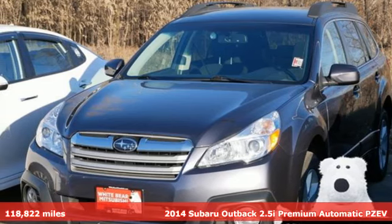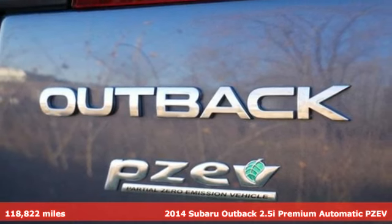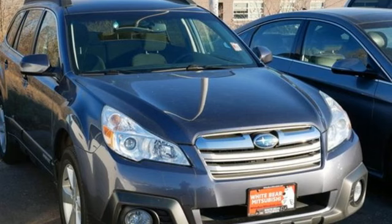It's a 2014 Subaru Outback. Vehicles that are easy to love, for a long time — Subaru. And get ready for an impressive combination of features.